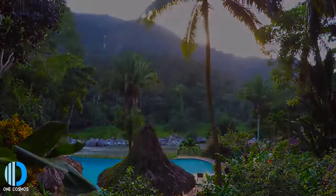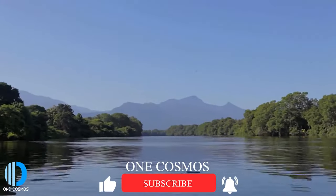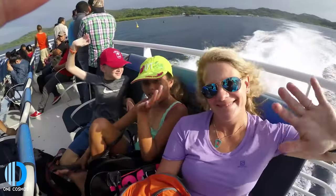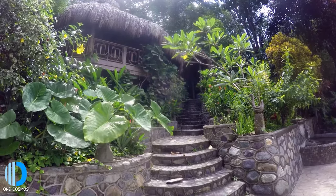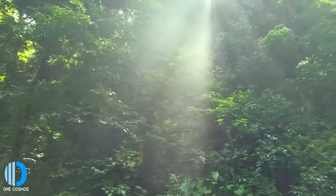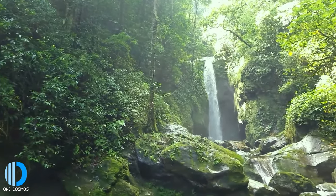Pico Bonito National Park is located in the Nombre de Dios mountain range, bordered by pineapple plantations, cattle farms, and the Rio Santiago and Cangrejal rivers. Inside the park is a mountain peak that reaches up to 2,435 meters or 7,988 feet above sea level. The park's plant and wildlife vary from tropical forests in its valley to high-elevation cloud forests on the peaks. A popular destination within the park is the Lodge at Pico Bonito, a privately owned eco-lodge surrounded by lush wildlife and forestry, with tours, kayaking, and whitewater rafting available.